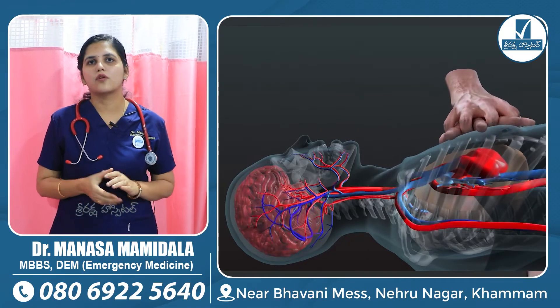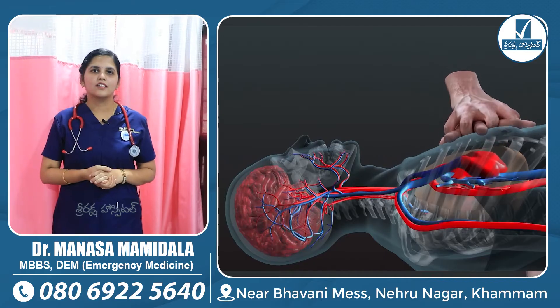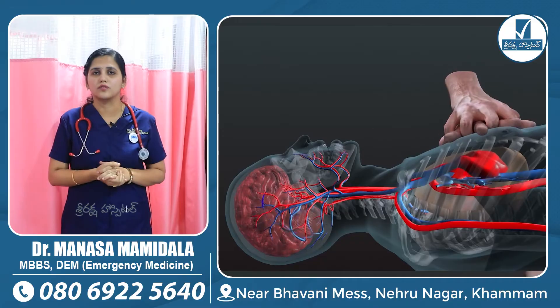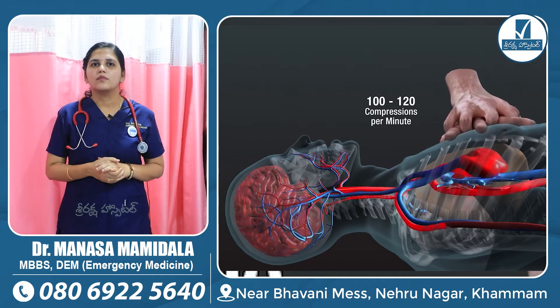When we start CPR early, we can maintain the patient's blood supply to the brain. Around 85% of people who have collapsed can benefit when we act quickly and learn the correct BLS steps.